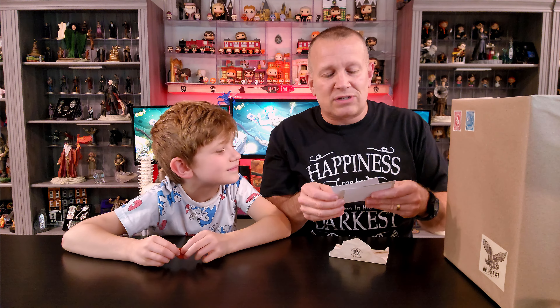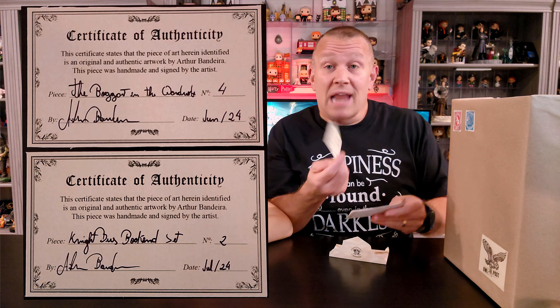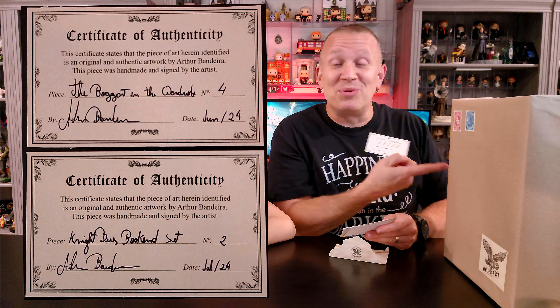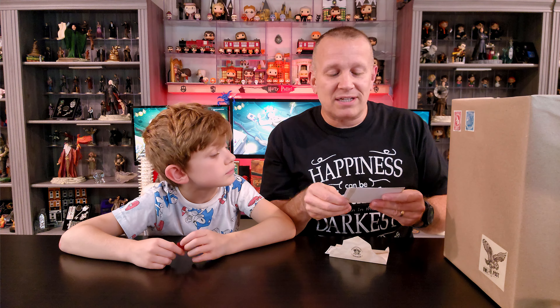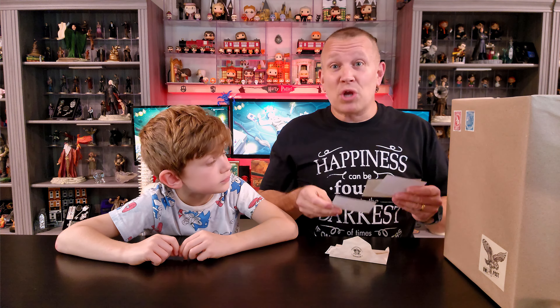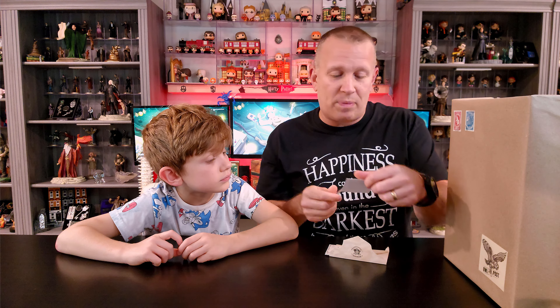Inside is basically the certificate of authenticity for both pieces that I bought. The night bus is the second one he's done — so this is one of only two that he's made — which is absolutely amazing. And then the Boggart cabinet is the fourth one he's done. I mean, you talk about limited edition. I am absolutely excited to open these.